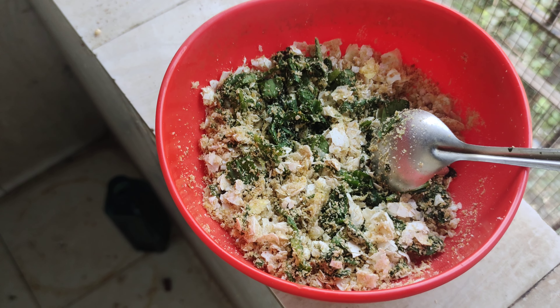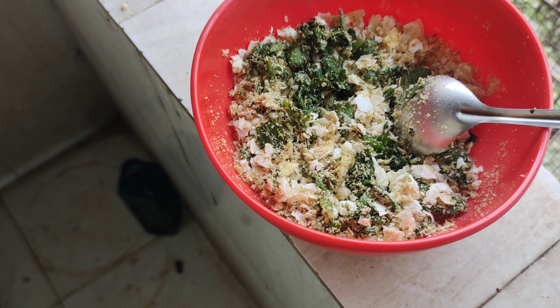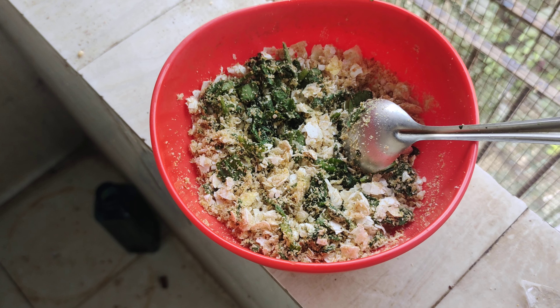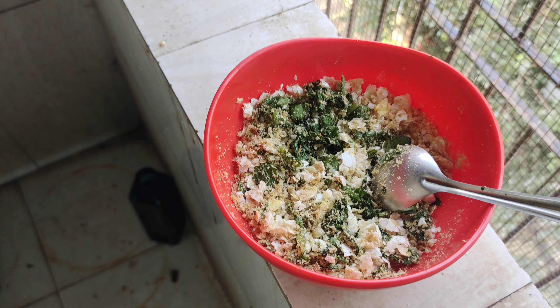And now here is the soft food that I am making. This is crushed eggshells, zhinga powder — that is prawns — rock salt, and a little bit of spinach leaves. Instead of bread toast I use bread crumbs because that is easy for me to obtain. And this is what I will feed them.